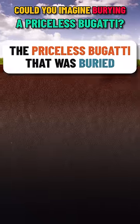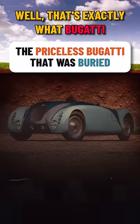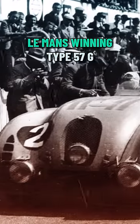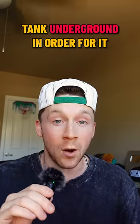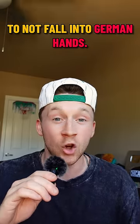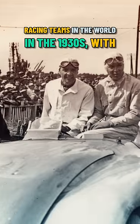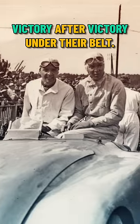Could you imagine burying a priceless Bugatti? Well, that's exactly what Bugatti, the company, had to do. Bugatti had to bury their 1937 Le Mans-winning Type 57G tank underground in order for it to not fall into German hands. Bugatti was one of the best racing teams in the world in the 1930s, with victory after victory under their belt.